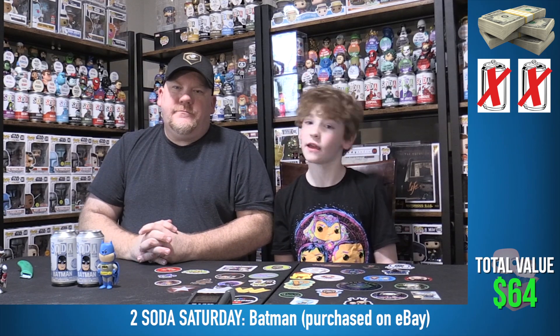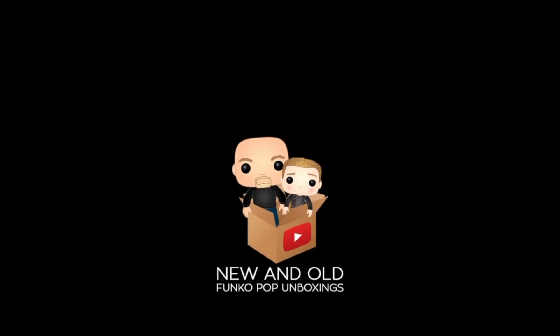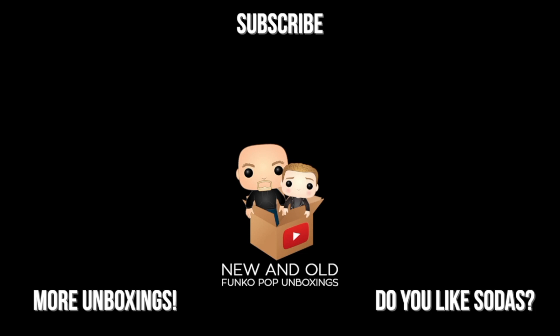Thank you for joining us. I am Jeremy and I'm old. And I'm new. Bye!